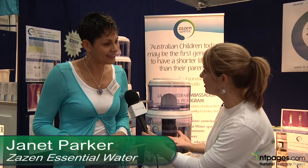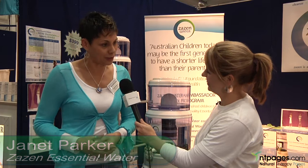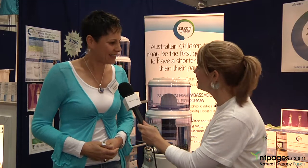So how do we get our hands on it apart from coming to the show? Come to our website, www.zazen.com.au — everything's online as well. Thank you so much for your time today, Janet. Good luck for the show.